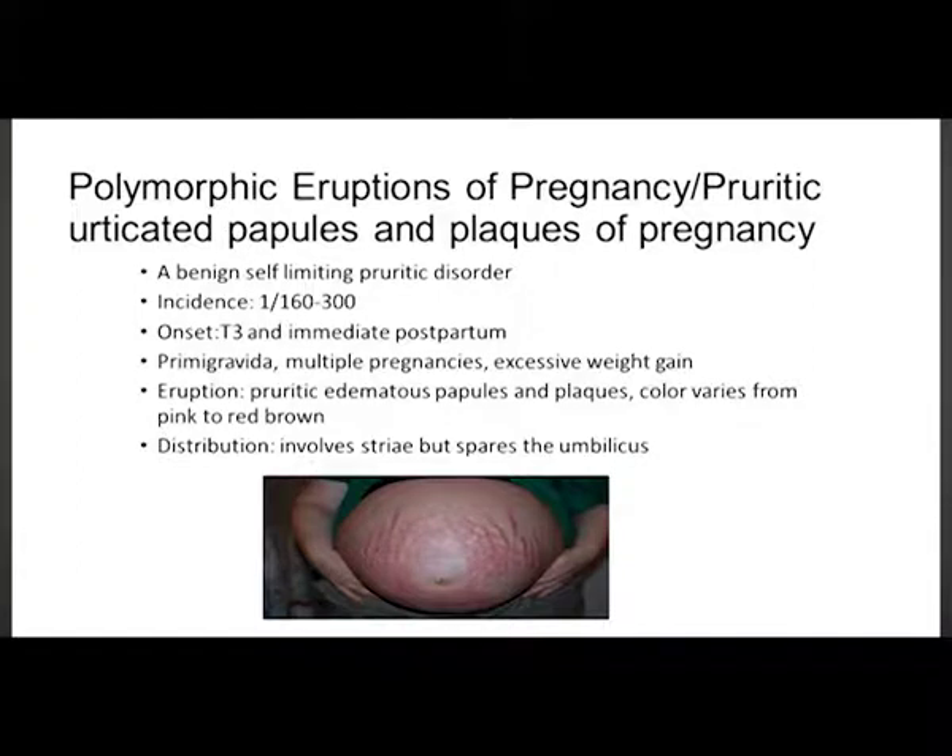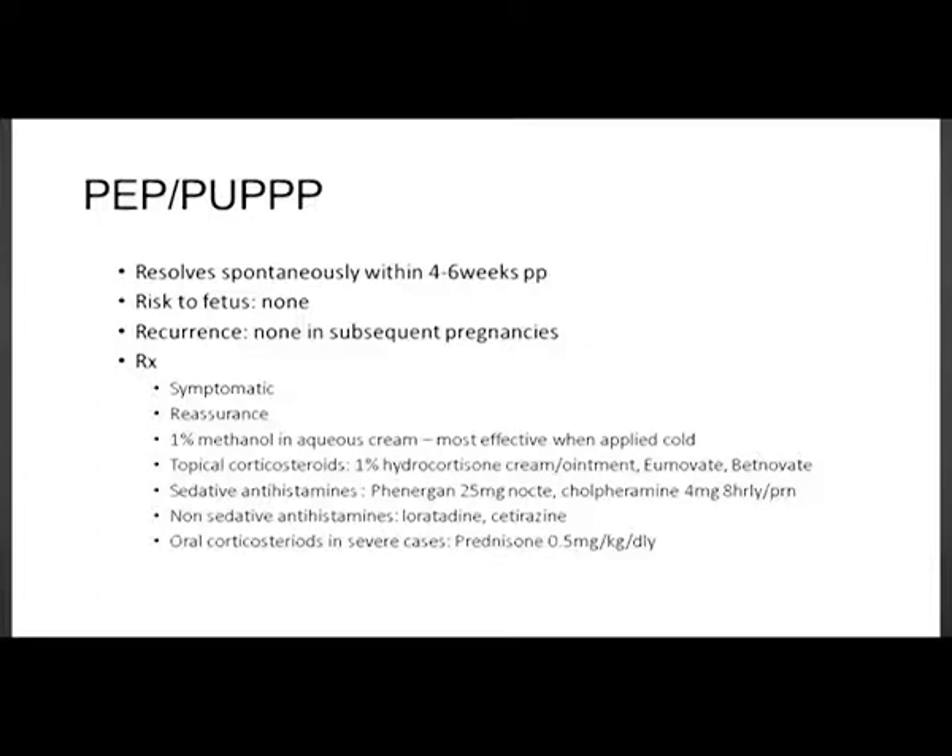There is no umbilical or peri-umbilical involvement in PUPPP. It resolves spontaneously within four to six weeks postpartum. There are no risks to the fetus and no risk of recurrence in subsequent pregnancies. Treatment is symptomatic: reassure the patient, use emollients, topical corticosteroids, antihistamines, and oral corticosteroids in severe cases.